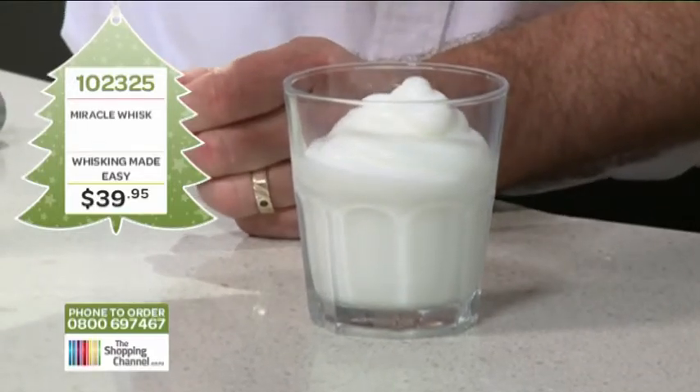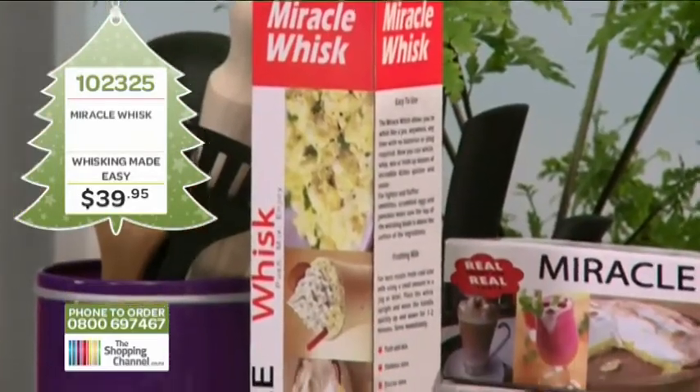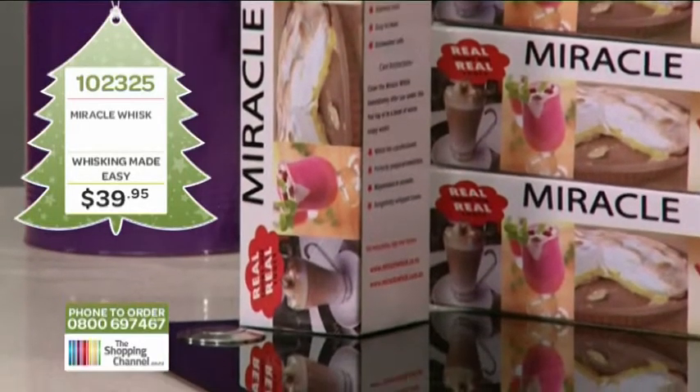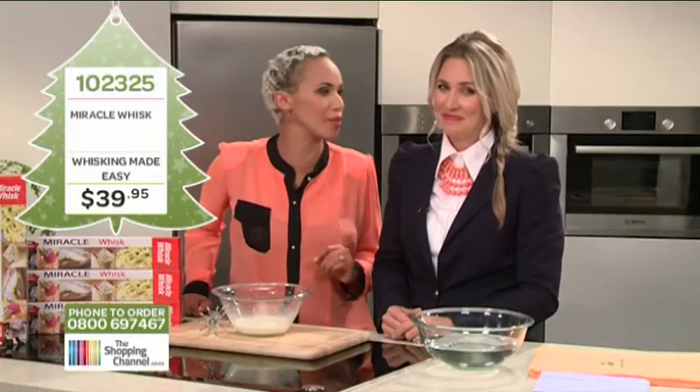Oh my gosh, that's incredible! Now if you like your lattes, your frappes, hot or cold chocolates, cappuccinos, frappuccinos, mochaccinos — and let's not forget the fluffies for the kids — hot drinks like this can start at about $5.50 at your local coffee shop, but for only 22 cents you can make it at home.